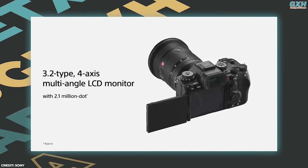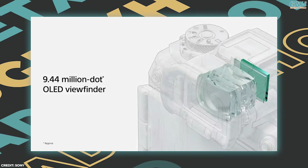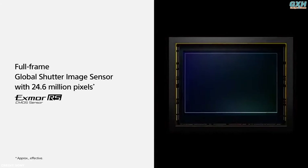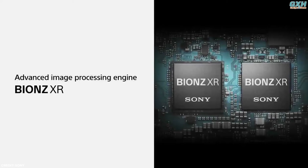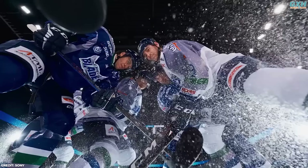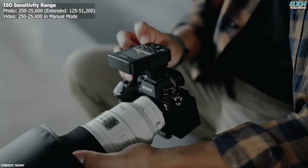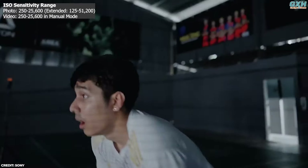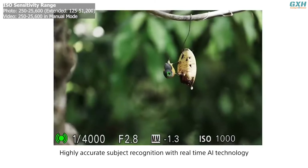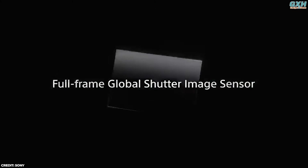The A93 features a 3.2-inch 2.1 million dot touchscreen and a 9.44 million dot OLED viewfinder with a 240fps refresh rate. Blending the functionality of its 24.6-megapixel sensor with Sony's Bionz XR processor and AI processing unit results in unmatched performance for those seeking an incredibly responsive and reliable camera system. The standard ISO range of 250–25600, expandable to 125–51200, helps maintain noise control while preserving image clarity.